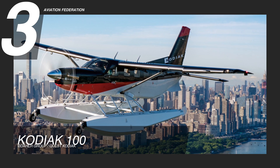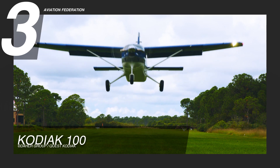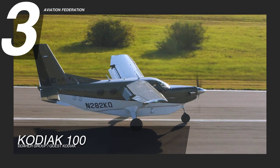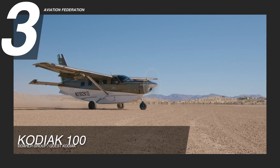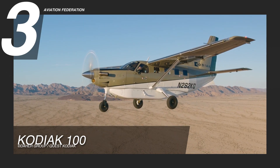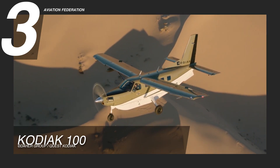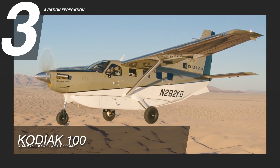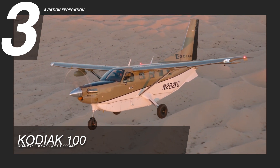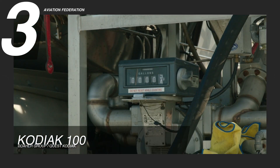At number 3 is the Kodiak 100. This Kodiak plane is an American utility aircraft built by Quest Aircraft, and it is easily identifiable by its fixed tricycle landing gear. It is powered by a Pratt & Whitney Canada PT-6A34 turboprop engine, allowing it to reach a maximum extended range of 1,132 nautical miles, or almost 2,100 km, and a cruise speed of 183 knots, or roughly 339 km per hour. This aircraft burns around 45 to 48 gallons of fuel per hour.